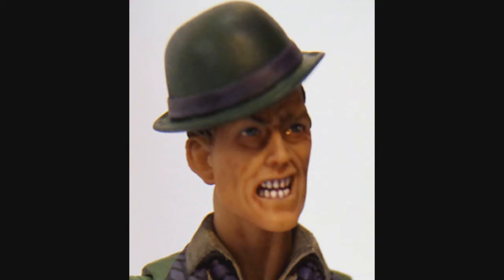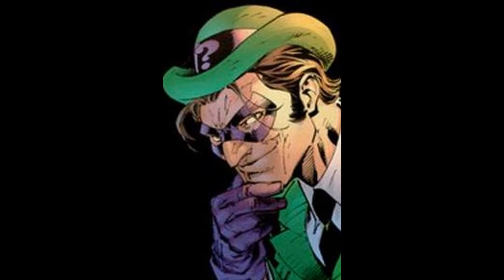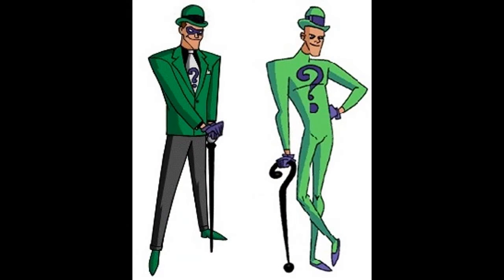Poor Eddie didn't get the best figure treatment. I mean, he's the Riddler — he needs a cocky smirk. There's pretty much no other facial expression that works for him, so that's what I went for.